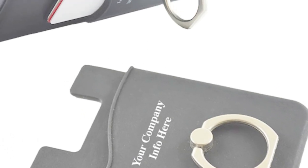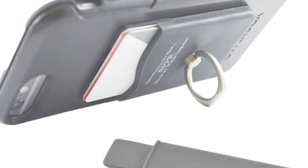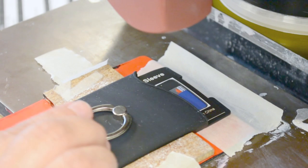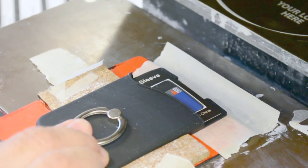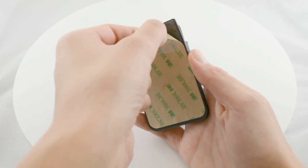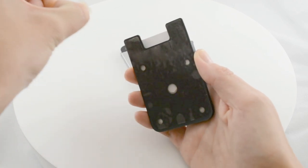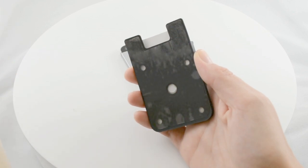Our finger ring smart wallet is a slim sleeve that's the same size as a credit card, so one size fits all. It's basically a back pocket for smartphones that can hold business cards, a driver's license, or debit cards. They're super simple to apply — just peel the 3M paper off the back and stick them on the back of any cell phone or cell phone case.